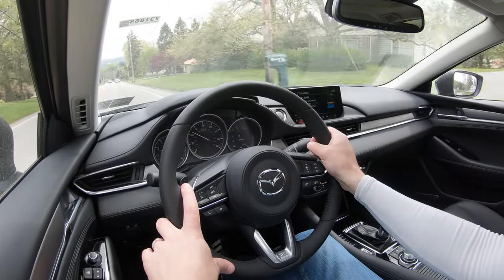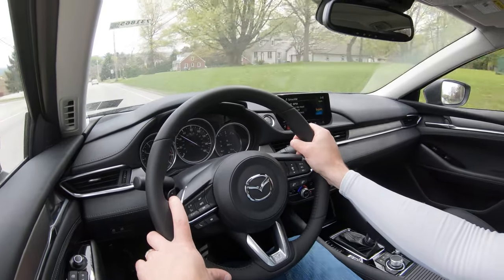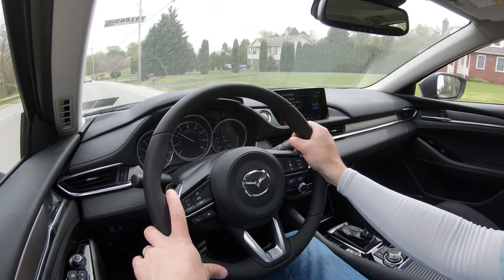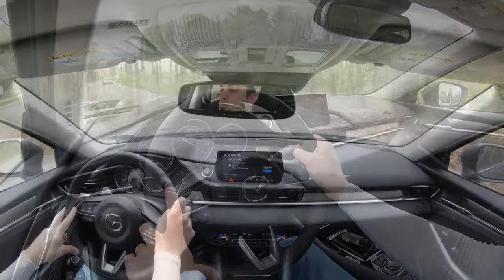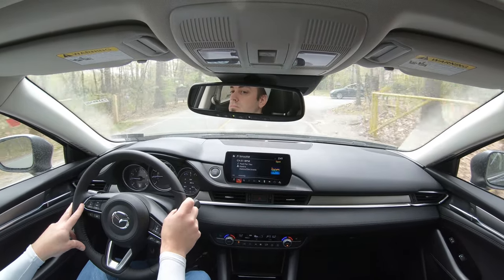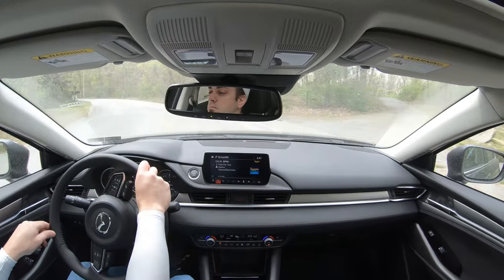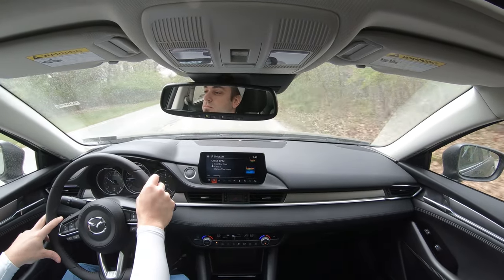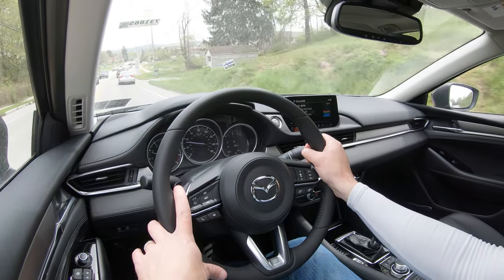Cabin noise is minimal — I hit highway speeds and there's not a lot of exterior wind noise. Visibility is fine. Rain-sensing windshield wipers come standard on every single trim level, which you usually only see on upper trims of competitors — well done, Mazda. And if you go with the Grand Touring Reserve and up, you also get a head-up display projecting your speed and speed limit onto the windshield, helping keep your eyes on the road.